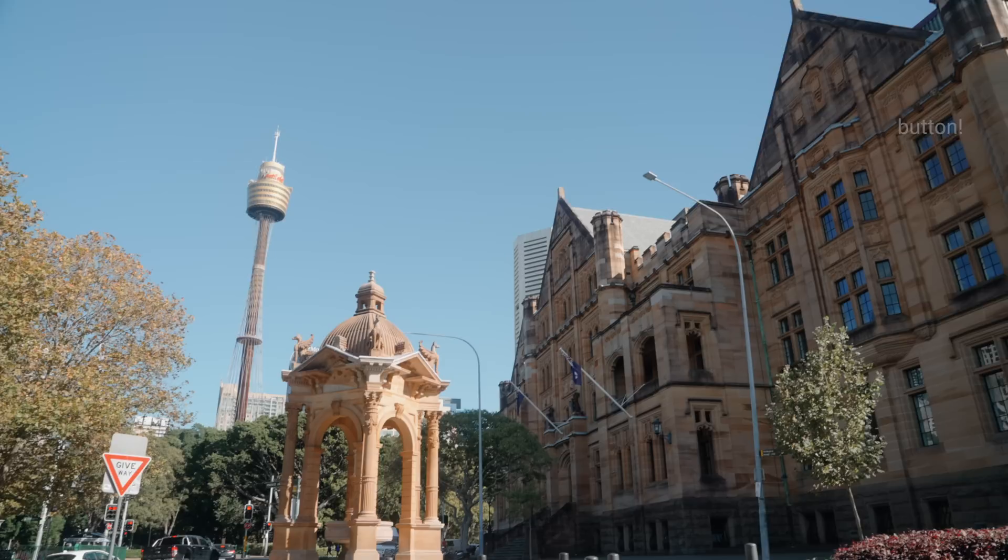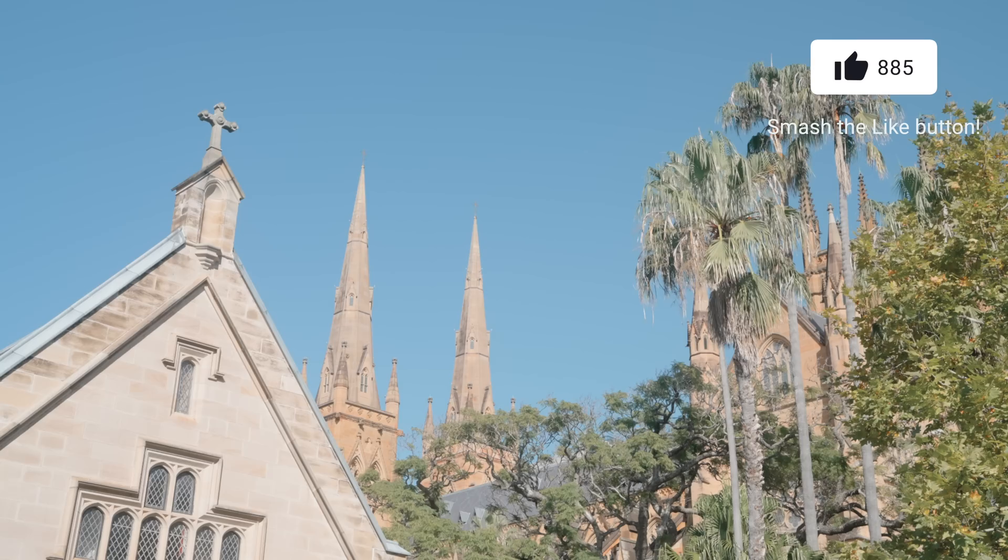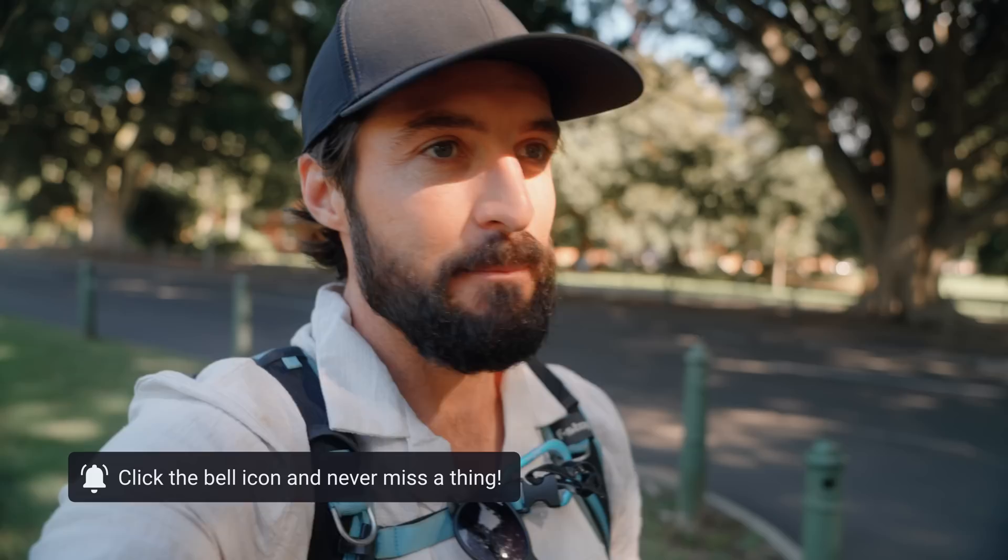Yes, friends. It's day two. Feeling very alive, feeling very good. We're in the Domain, and this is kind of like the central area. We're coming into the older part of Sydney. Hyde Park is just across the street. St. Mary's Cathedral is just over there behind us, and we have a super fun day lined up. It is a beautiful day.